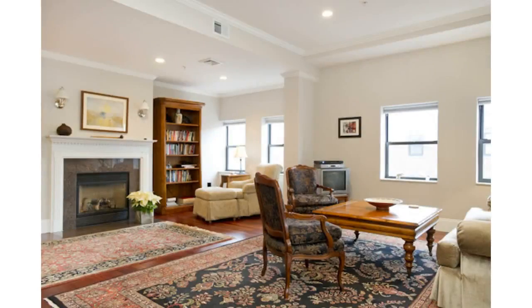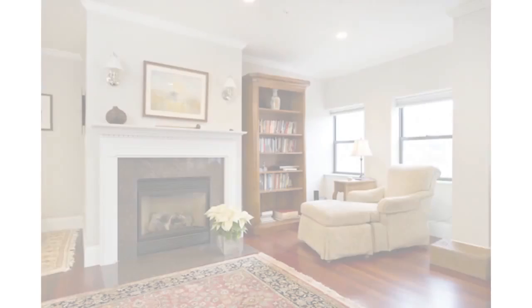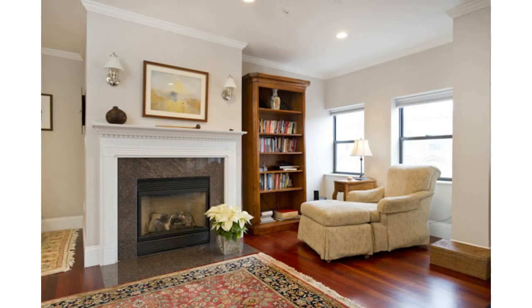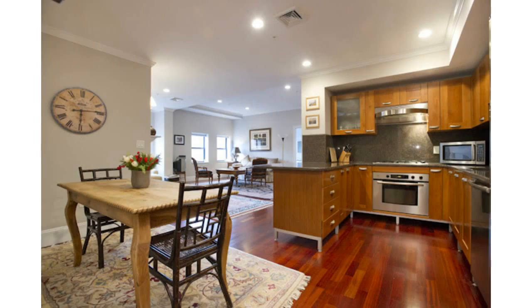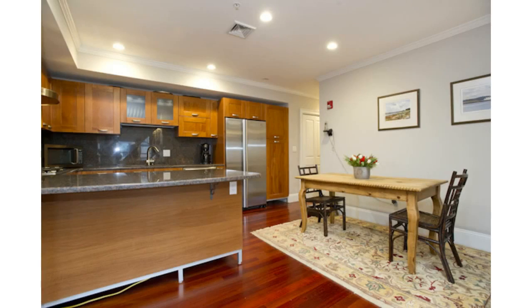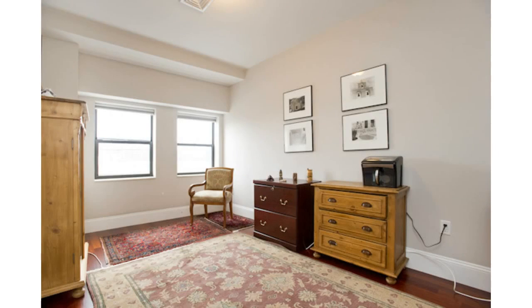Sunfield Corner Penthouse with deeded roof deck, newly constructed two-bedroom with Brazilian cherry floors, large living dining room with mantled gas fireplace, custom kitchen with cherry cabinets, granite countertops, Bosch appliances, and gas cooking. Large master bedroom with view of harbor, and marble bathroom with custom vanity and jacuzzi.